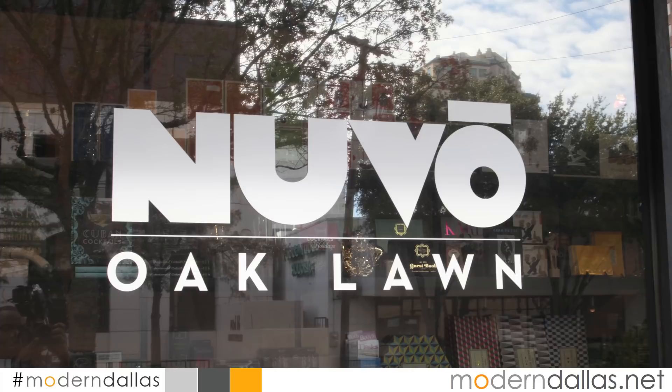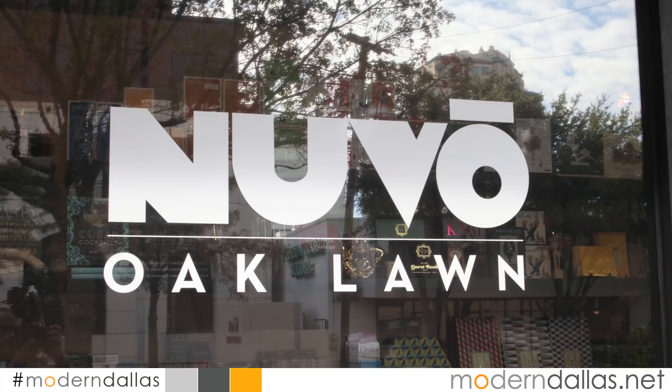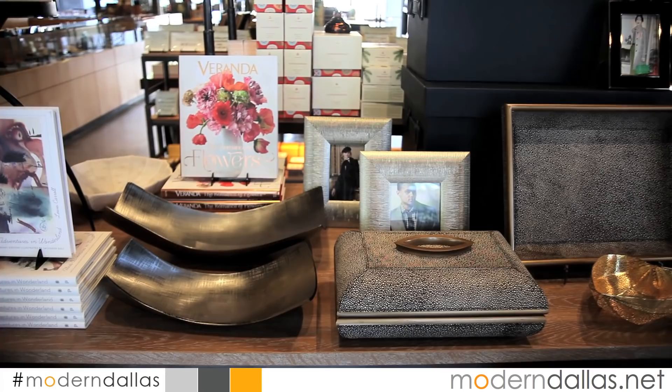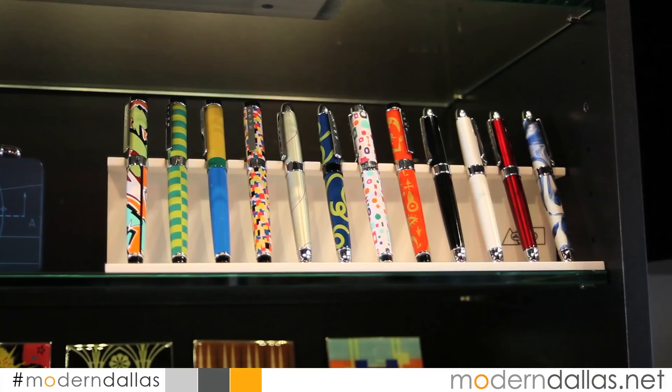The holidays are upon us and Modern Dallas Cool Spaces this week visits one of our favorite gift stores, Nouveau, for a unique shopping experience. A treasure trove of unique and impressive items, Nouveau features the work of local Dallas artisans as well as designer pieces from all over the world.